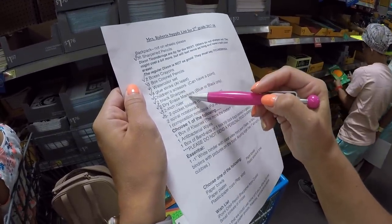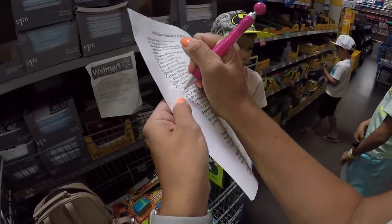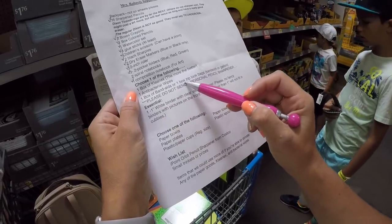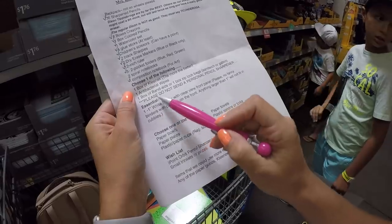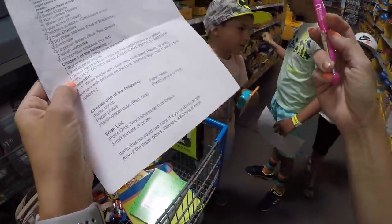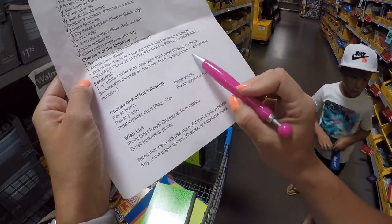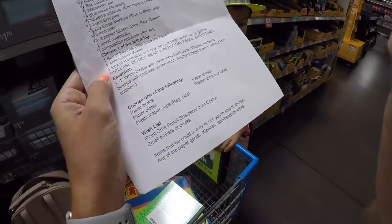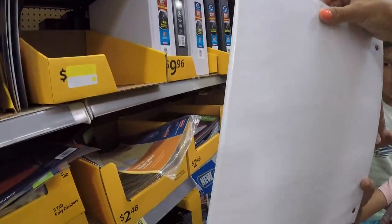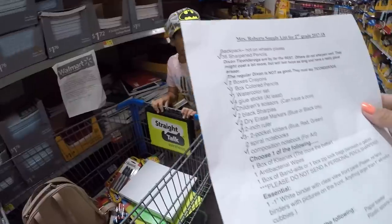We've got crayons, pencils, watercolor, glue sticks, scissors — we have some at home. Black Sharpies, dry erase markers, folders. We need two spiral notebooks — those are $0.52. We got a composition notebook. Choose one of the following: a box of Kleenex, antibacterial wipes, a box of band-aids, or one box of Ziploc bags. Please do not send a personal pencil sharpener! Take out the pencil sharpener we just bought and put that back. We need a white one-inch binder with a clear view front panel — no fancy binders with pictures. One inch right there — okay, that works, that's perfect.